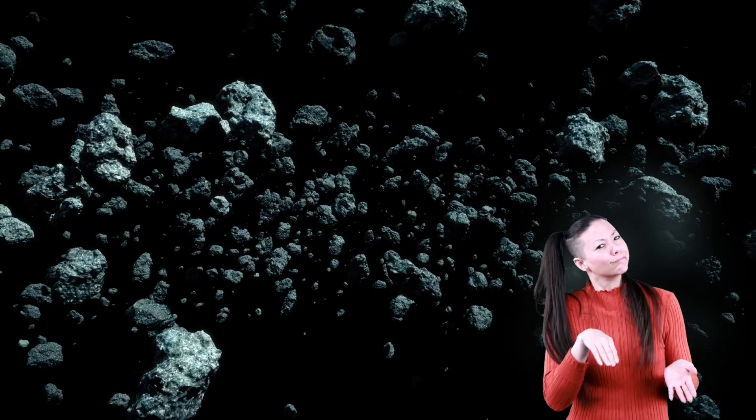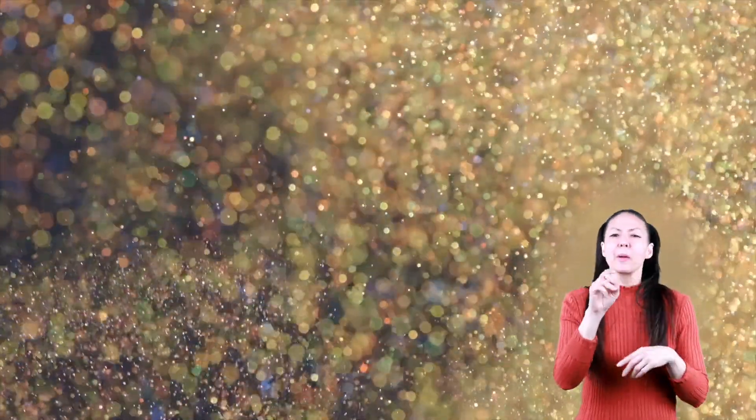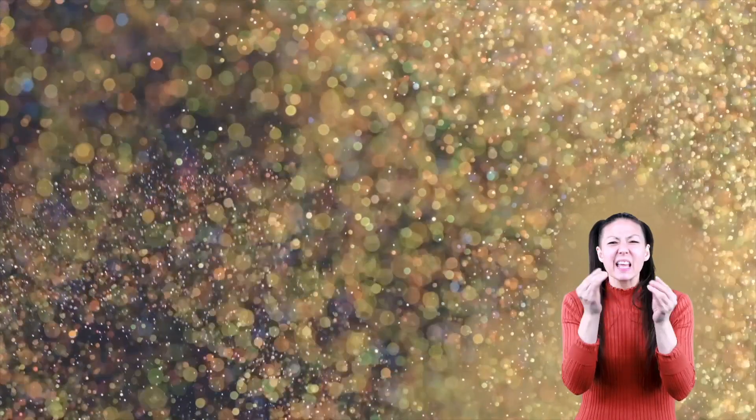They are lighter and more fragile than meteors made up of metal, and many stony meteors are only the size of a grain of sand.